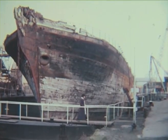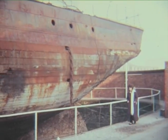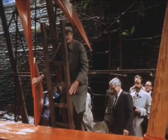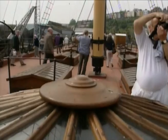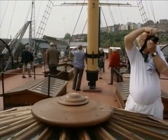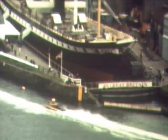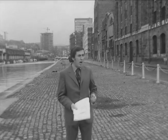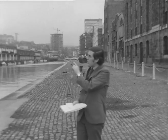Brunel's SS Great Britain was another part of his grand scheme to link up London and New York through Bristol. Most importantly, she was built of iron and fitted with a propeller, so becoming the world's first iron-built ocean-going propeller-driven ship. She was the first ship to sail the Atlantic in 14 days, the first to use steel rigging, and the first to use screw propulsion — really, she was at least 50 years ahead of her time.